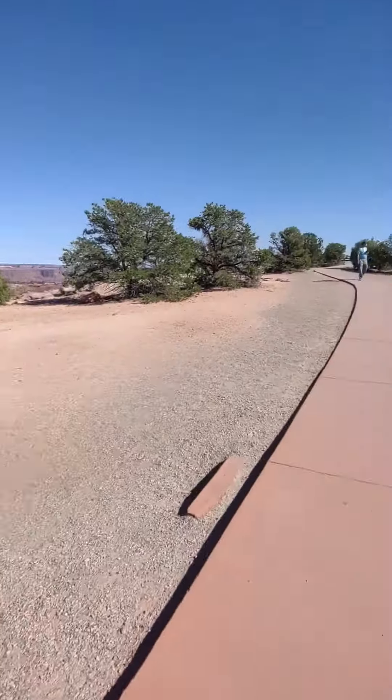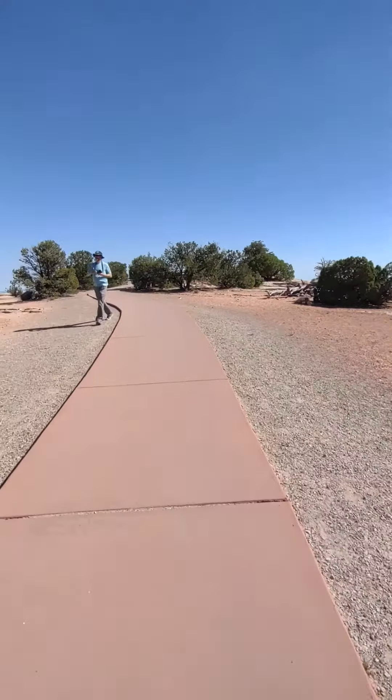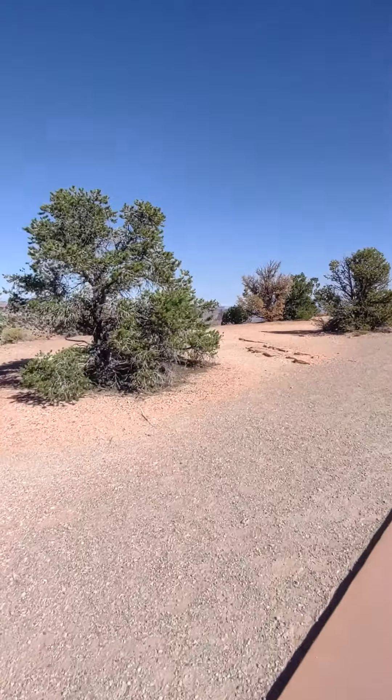Buck Canyon Overlook, 200 feet. Let's walk over here and see what Buck Canyon looks like.